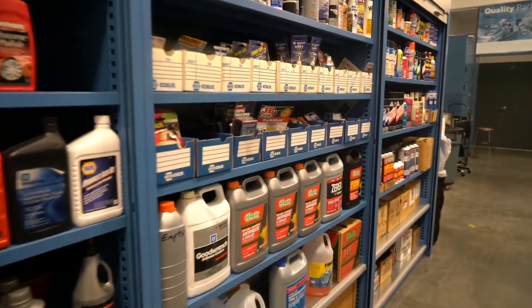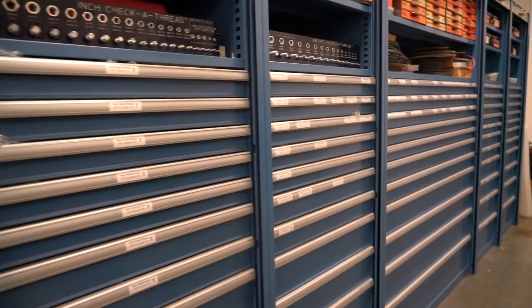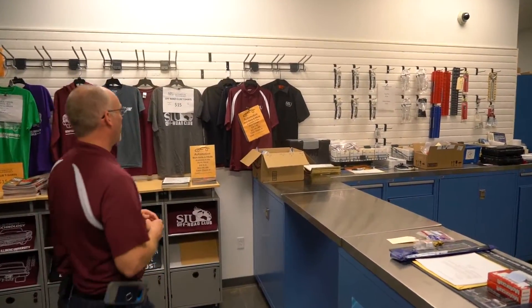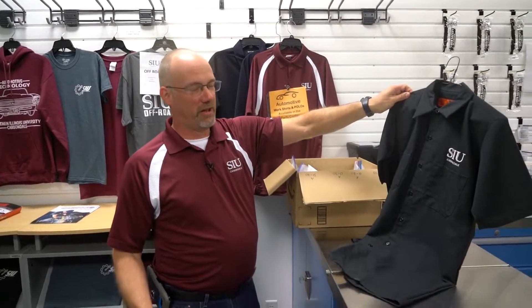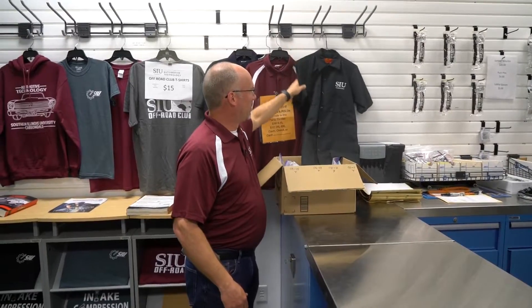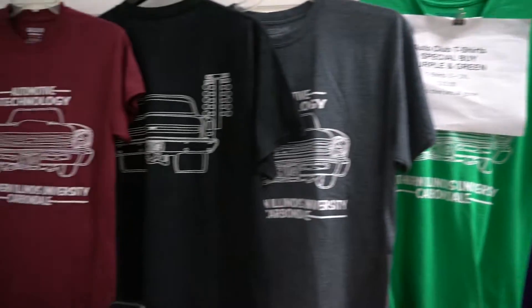One of the other things we have here is a fully operational parts store. If a student needs parts even for their own vehicle they can come here — we work with Napa, O'Reilly's, and local parts stores, and students only pay a little over what we pay, so they're not paying the big markups. All of our students are required to wear a black work shirt as the minimum dress code while in class. Any type of jeans or work pants are required in the labs, and any type of closed-toed shoes — steel-toed boots are fine but not necessary.